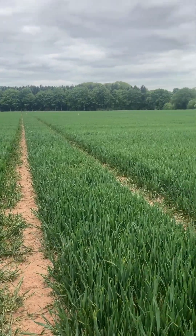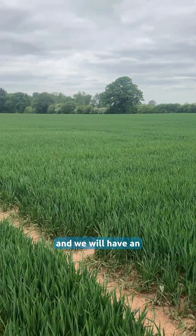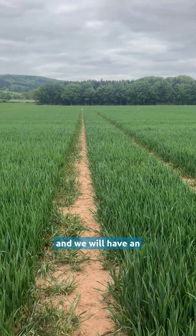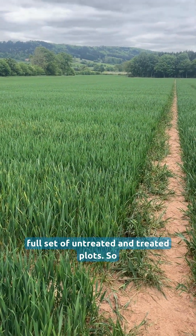There will be numerous demos hosted by ADAS, and we will have an RL variety demo here with a full set of untreated plots.